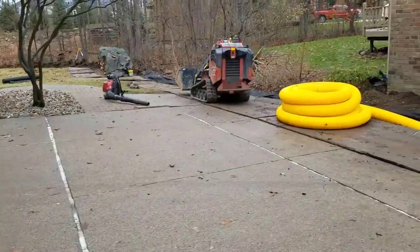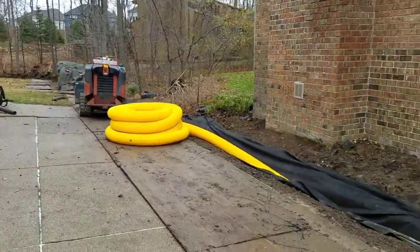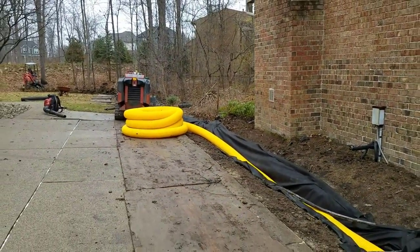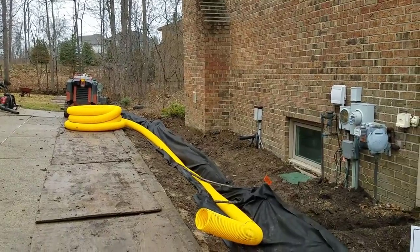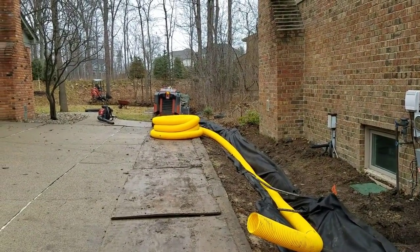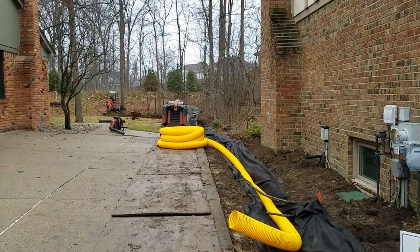Let me show you how you do a job right when you're dealing with sheet water and surface water. If you watch my videos or you subscribe to my channel, you know I'm not a fan of the peanut pipe. Surface water is what we're dealing with most of the time, and it doesn't handle surface water well, especially when it's not installed well.